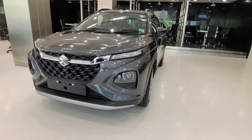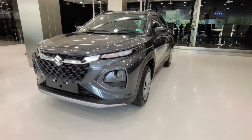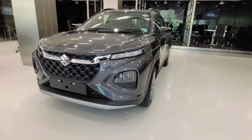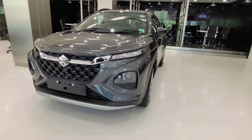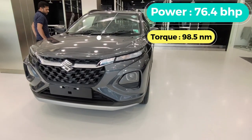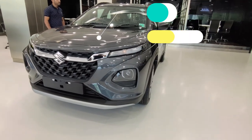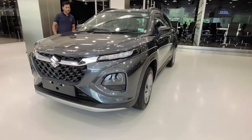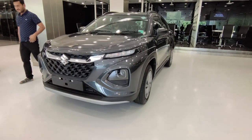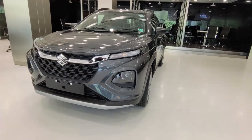If you talk about the engine specifications, this car has a 1.2L dual jet and dual VVT engine. If you talk about the power figures, it gives you 76.43 bhp and 98.5 Nm. The company claims a mileage of 28.5 km/kg. And since Maruti knows its fuel efficiency, I can say this car will deliver good mileage in real life.